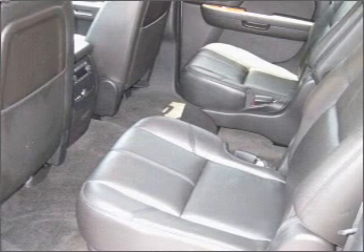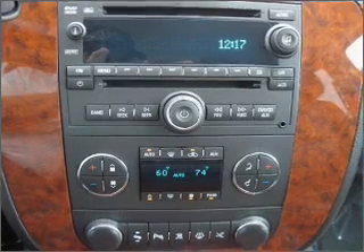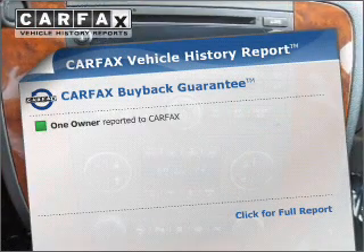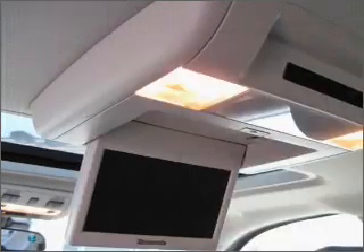You will appreciate the safety feature of anti-lock brakes. Enjoy the flexibility of multi-zone temperature controls. This vehicle comes with a CARFAX report, which reduces your buying risk by providing the vehicle's history before you purchase.